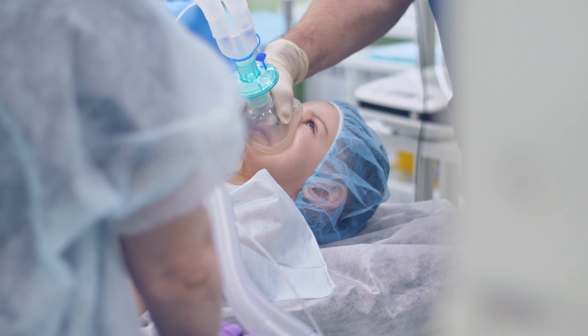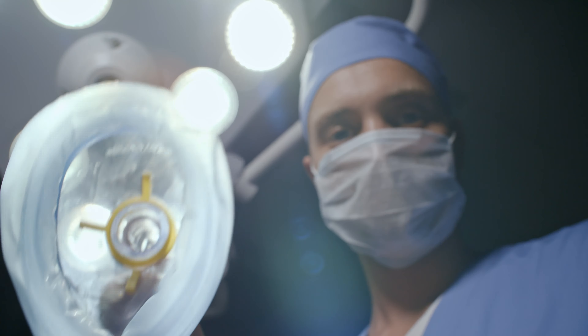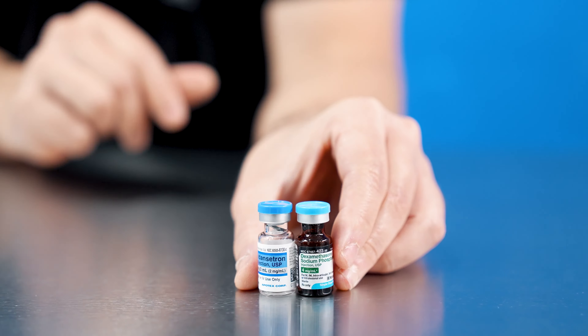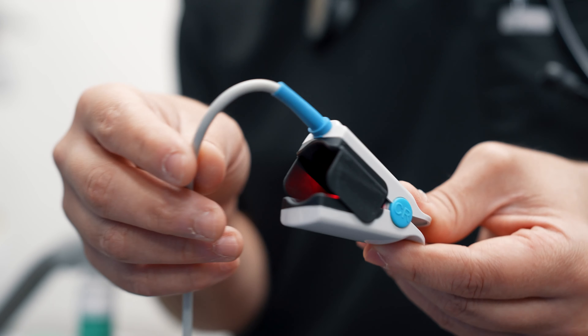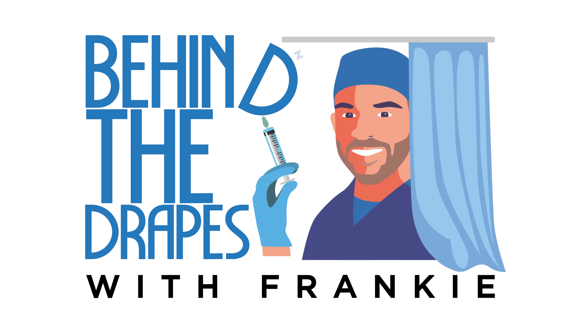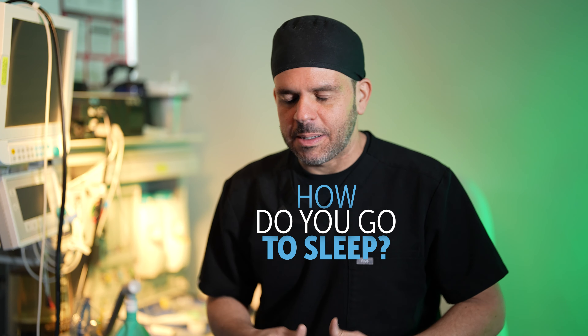Hi, this is Frankie and welcome to another episode of Behind the Drapes. There are some instances where patients do go to sleep with only the mask before they get the IV, and today I'm going to be talking a little bit about how do you go to sleep.